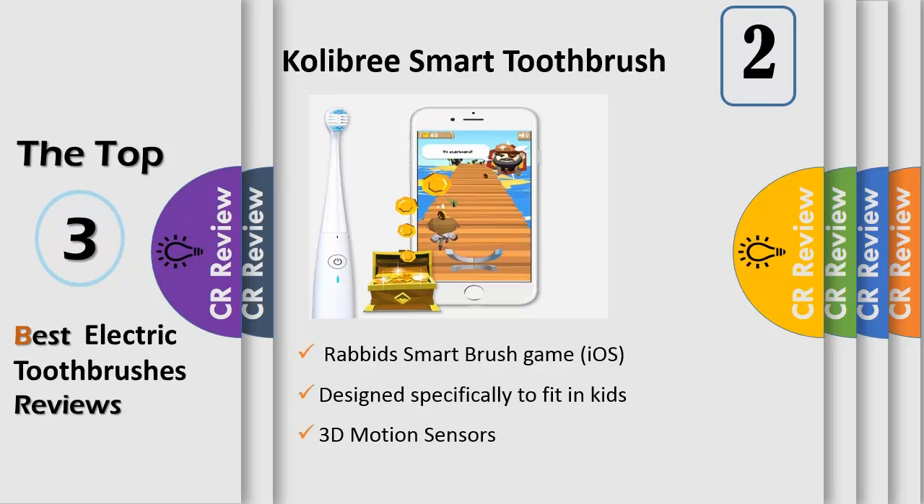Games and an app keep kids motivated and engaged every day while improving their oral healthcare, teaching children and parents how to brush better. It's a kids game with Colibri's 3D motion sensors and coach app, designed specifically to fit in kids' and adults' hands. The connected Bluetooth toothbrush weighs less than 2.5 oz, great for children's handling, with a single push button.